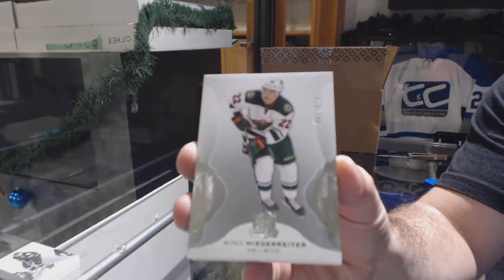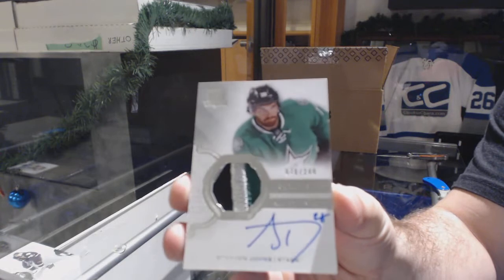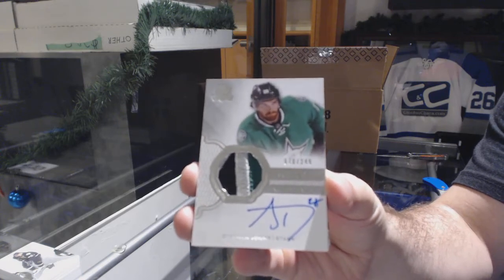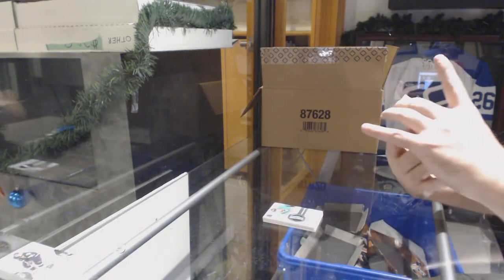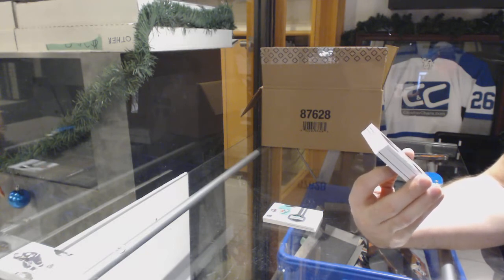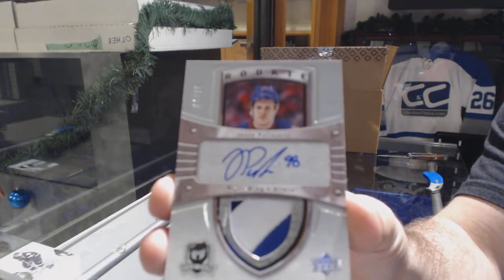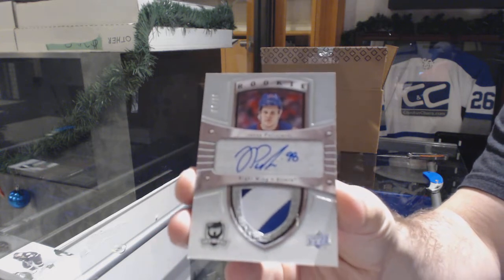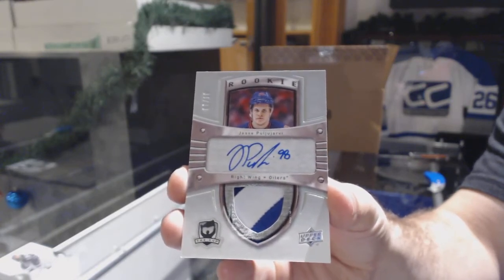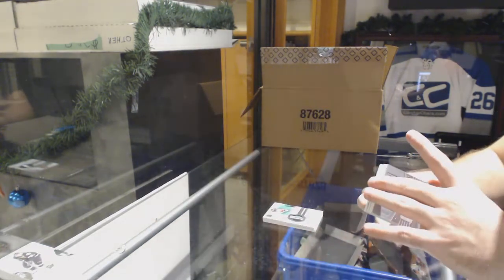249 for the Minnesota Wild — Nino Niederreiter. A three-color rookie patch auto for the Dallas Stars — Stephen Johns. Wow, this is awesome so far. Number six of ten tribute patch auto rookie for the Oilers — Yarby! Pull you Yarby, tribute out of ten. Holy geez, those are hard to hit — take a picture of that one too.